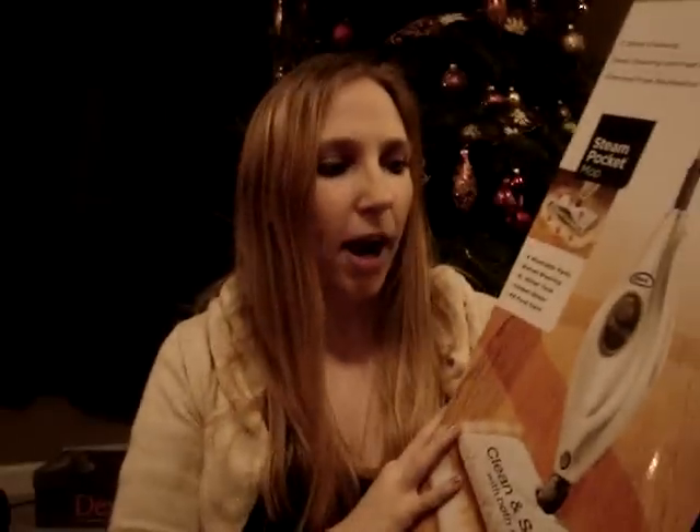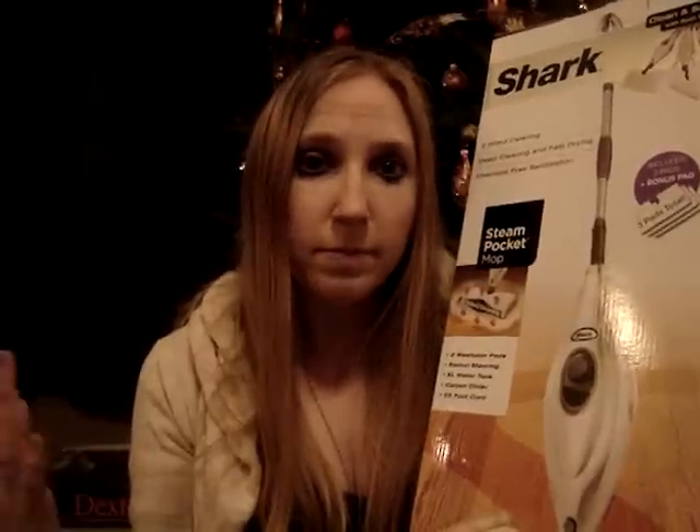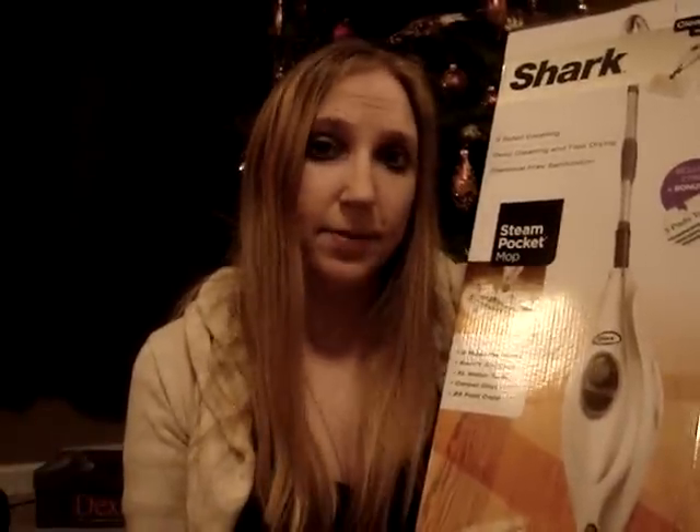I got a Shark steam mop. I haven't really tried this too much — we tested it out the other day and it seems to work well. But if you're used to a Swiffer, this is not like a Swiffer at all. With a Swiffer you don't really have to apply much effort to push it around, but with this you really have to use your arms. It's going to take a little while to get used to because I'm not used to applying that much effort into my cleaning.